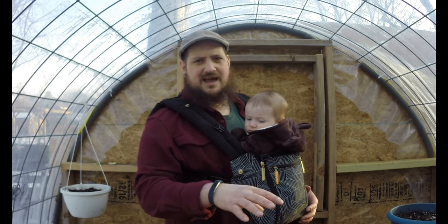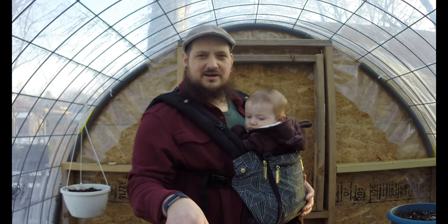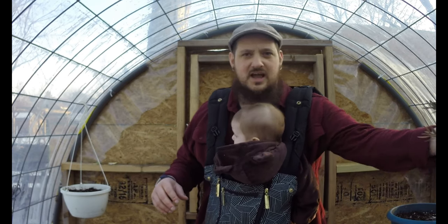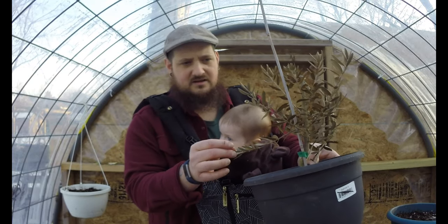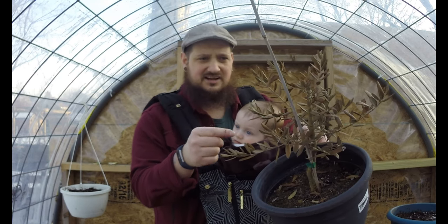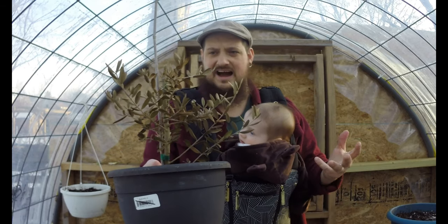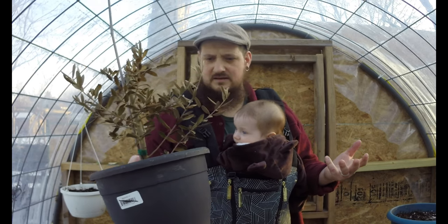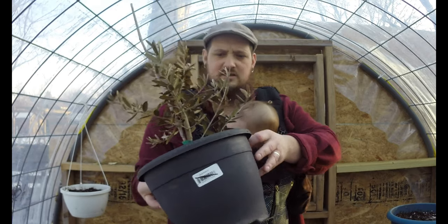I didn't think anything would actually be sprouted out here, but I just wanted to come out and enjoy the sun and show you guys what's been going on in here, which isn't a whole lot. We still have our olive tree — the leaves look a little bad on it but they haven't fallen off. I don't really know a lot about growing olives. This is the second or third year we've had it.